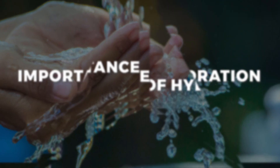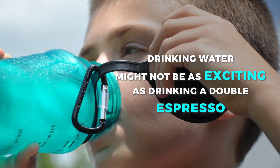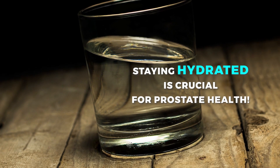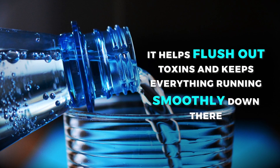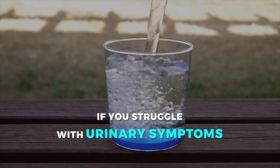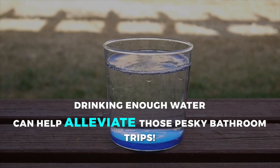Staying hydrated is crucial for prostate health. Drinking enough water helps flush out toxins and keeps everything running smoothly. If you struggle with urinary symptoms, drinking enough water can help alleviate those pesky bathroom trips.